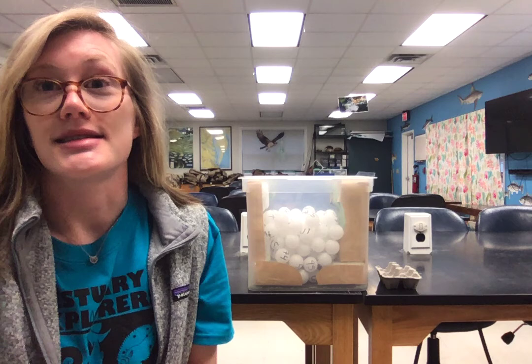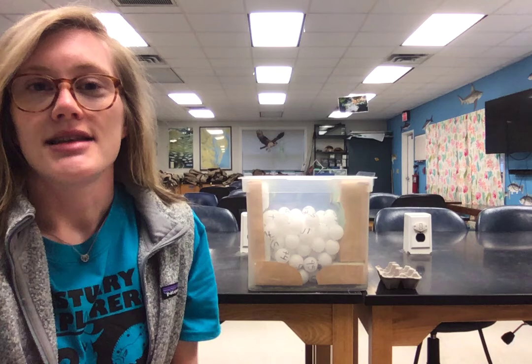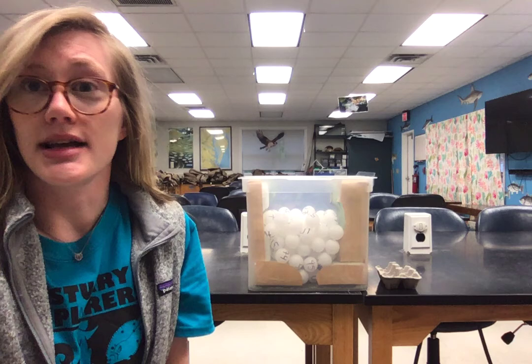We're going to be learning about the life cycle of turtles and the threats that they face, because they do live a pretty tough life. Just like last week, we are going to be reading a story first for some of our younger audience members, and we're going to be doing an activity following that story. This one's going to be a little interactive so you guys can actually play from home. So we'll go ahead and get started.